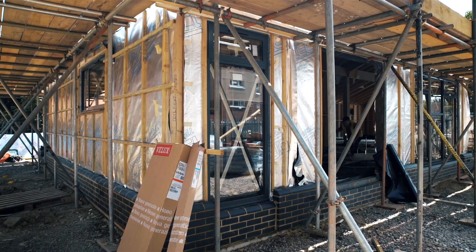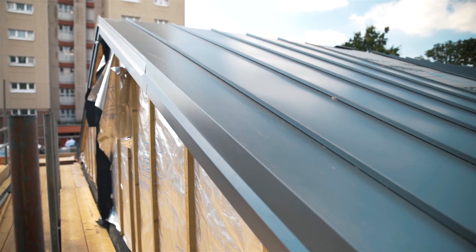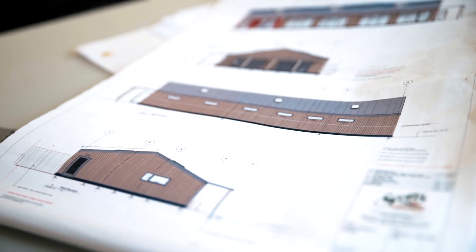All the walls, floor and roof are super insulated. The U-values we achieved are above and beyond those recommended by building control.